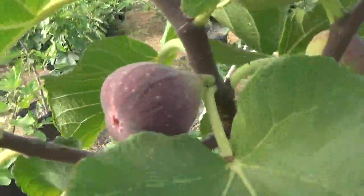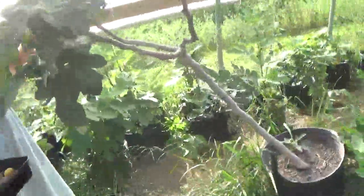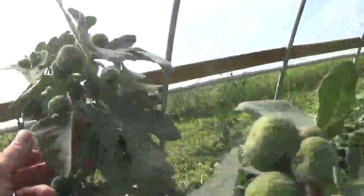Looky what we have here — this is Honey Plum, starting to ripen. Going to be really good, better be. Got more Hardy Chicagos over here. What do you got? If you think it's ready, pick it.